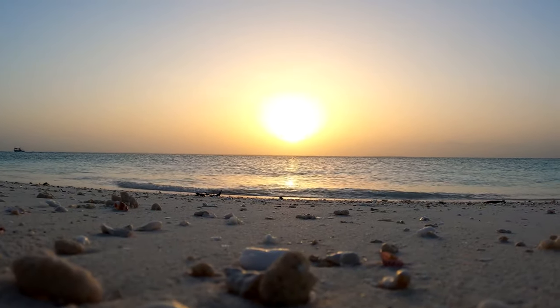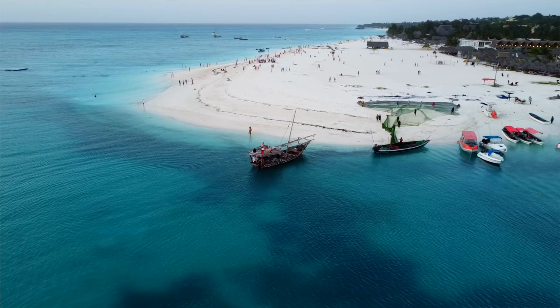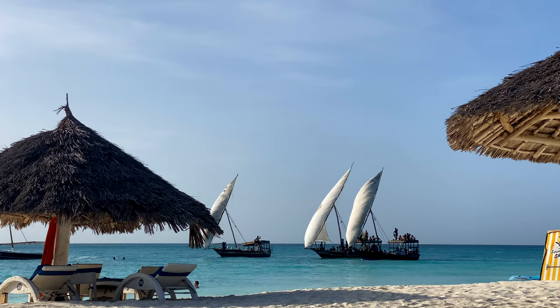Speaking of Kendwa, there are a couple of things you have to do here. You have to watch the sunset from Kendwa — it's so beautiful. One thing I wish I did that I missed was getting on one of the sunset boat tours. They have drummers on board and you basically sail around during the sunset, so whether you're on the beach or on one of these boats, don't miss it.